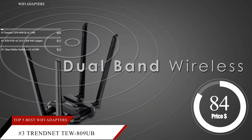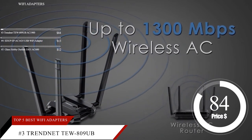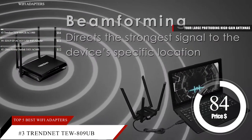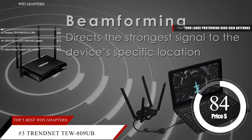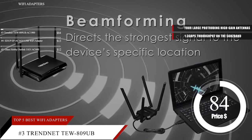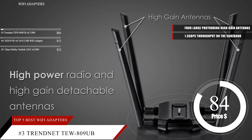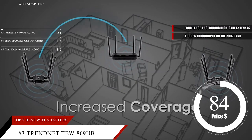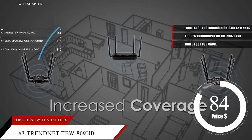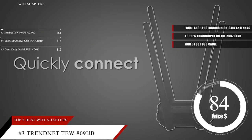TrendNet's TEW809UB is a solution for those looking to add Wi-Fi support to a desktop PC or a relatively stationary laptop who don't want to compromise on performance or signal strength. While it's definitely not the most portable USB Wi-Fi adapter out there thanks to its four large protruding high-gain antennas, it delivers strong dual-band Wi-Fi performance. The AC1900 speeds mean you can get 1.3 gigabits per second throughput on the 5 GHz band and up to 600 megabits per second by aiming your wireless signals in the direction of your router. You can also manually position the four antennas to help get even better performance. An included three-foot USB cable lets you place the TEW809UB away from your computer, helping to reduce interference further. Setup is pretty much plug-and-play, with your operating system handling most of the heavy lifting.